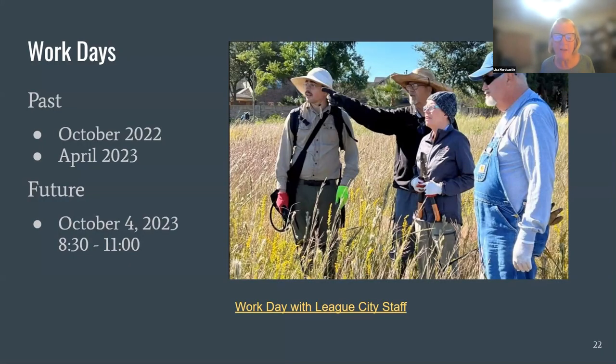The city is really proud to have this piece of property and put a video on their Facebook page. We have a great working relationship with them. You're all invited to come out and join us for the October 4th workday, 8:30 to 11 in the morning. Dress appropriately for the weather — close-toed shoes, long pants, and long sleeves are recommended. Bring your water bottle and tools if you have them, but we'll have some with us. We have jobs for every work level out there.